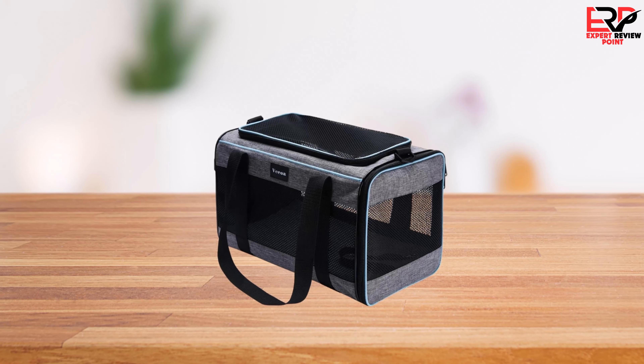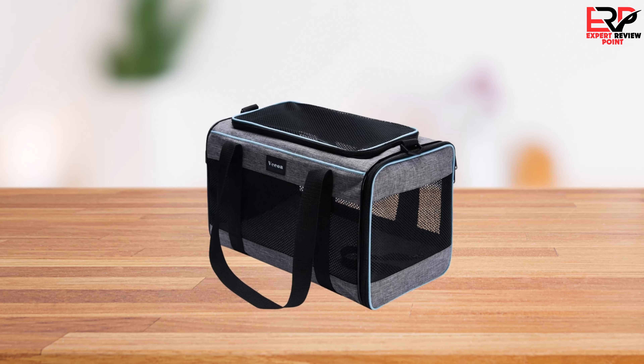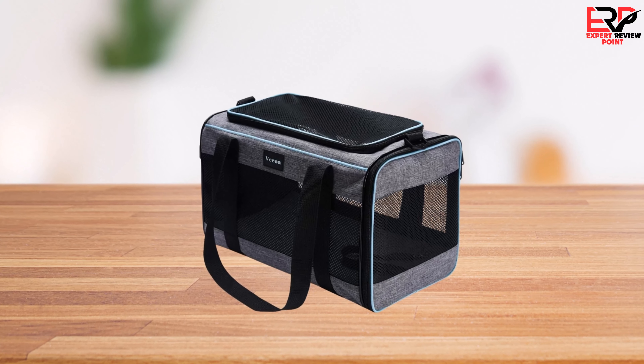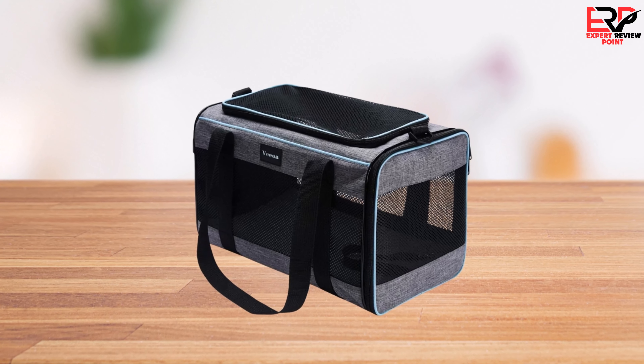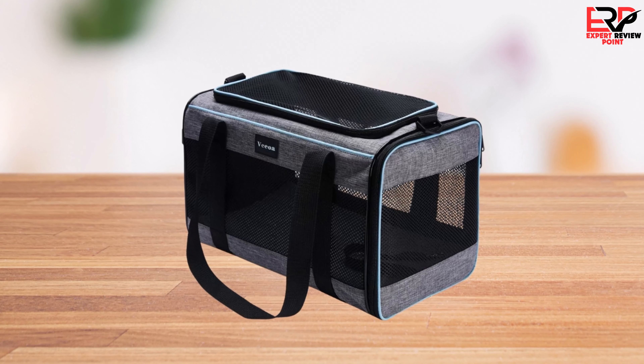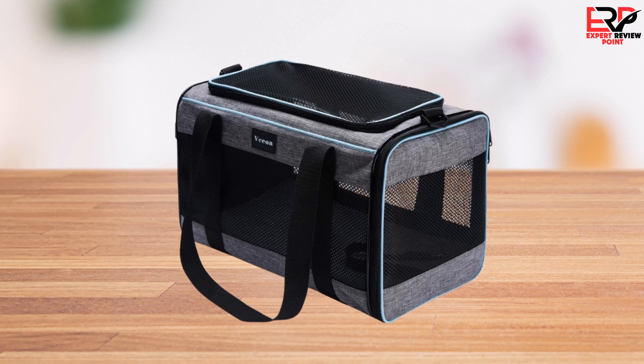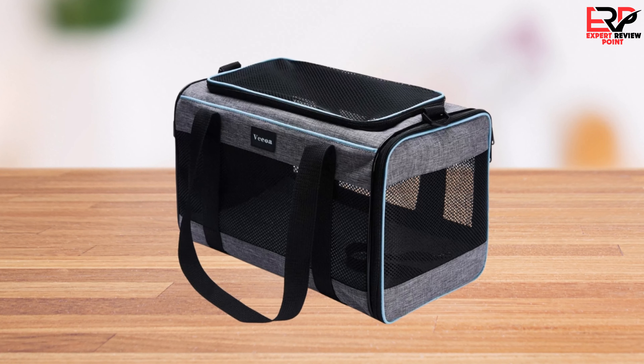In summary, the Vesia pet carrier surpasses expectations in terms of quality, functionality, and price. Its durable build, combined with a design that focuses on the well-being of the pet, makes it a valuable investment for pet owners. I highly recommend it to anyone in search of a reliable, comfortable, and affordable pet carrier.